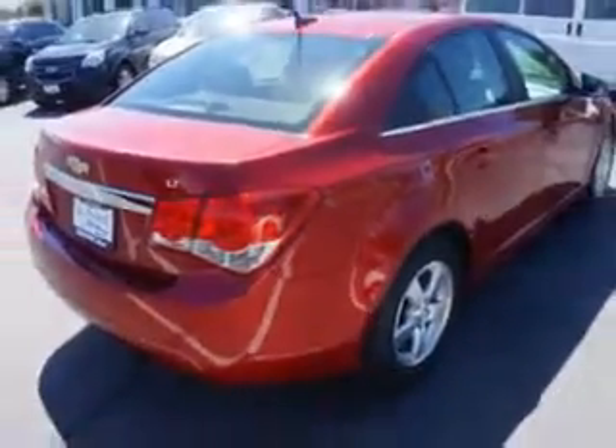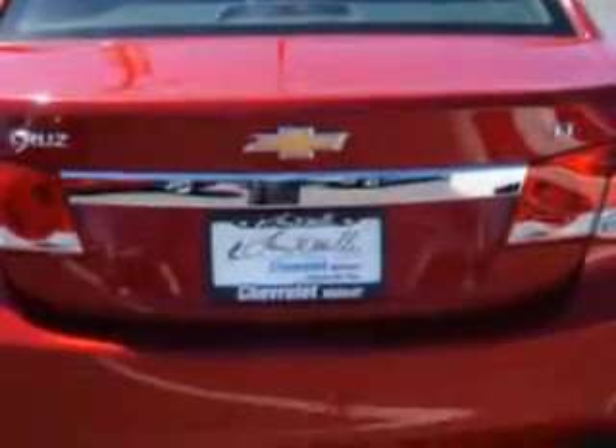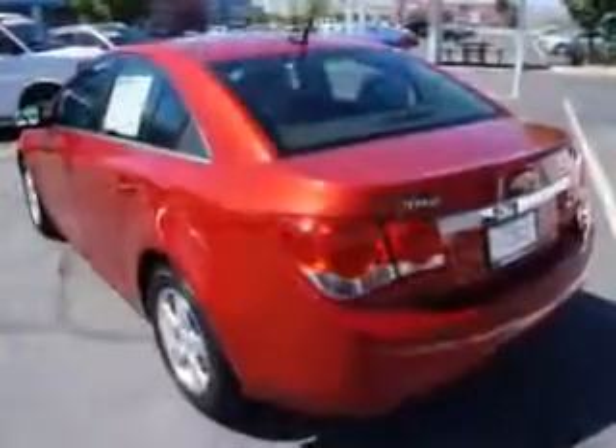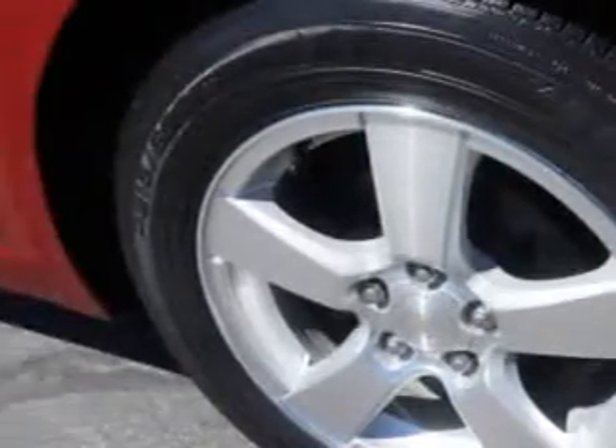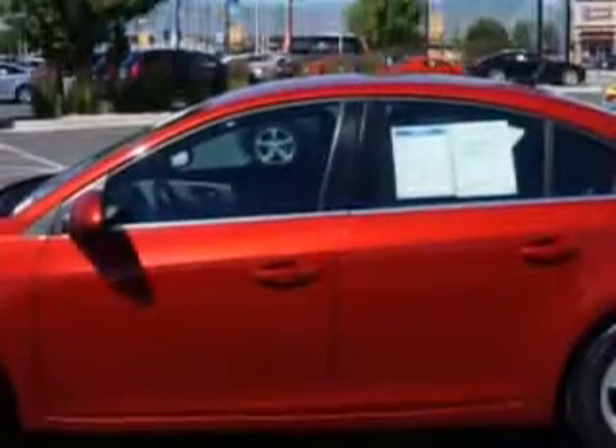Enjoy this great car with features like alloy wheels, fuel data display, anti-lock braking system, keyless entry, fold-down rear seat, satellite radio, tire pressure monitoring system, ambient light package, on-steering wheel audio and cruise controls, and much more.